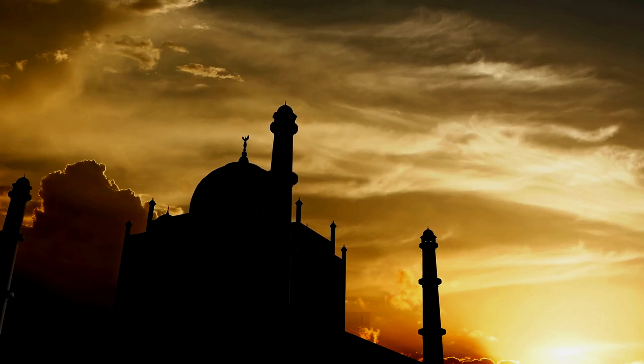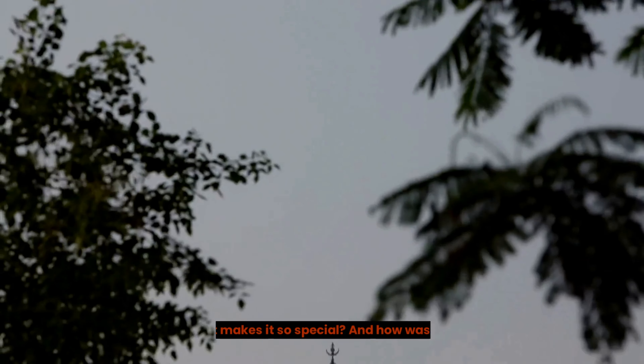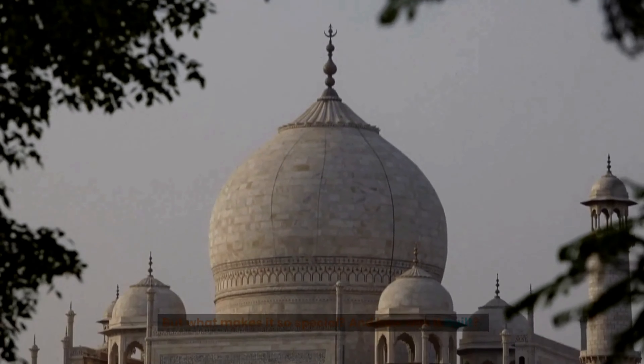The Taj Mahal — one of the most iconic and beautiful buildings in the world. But what makes it so special, and how was it built?